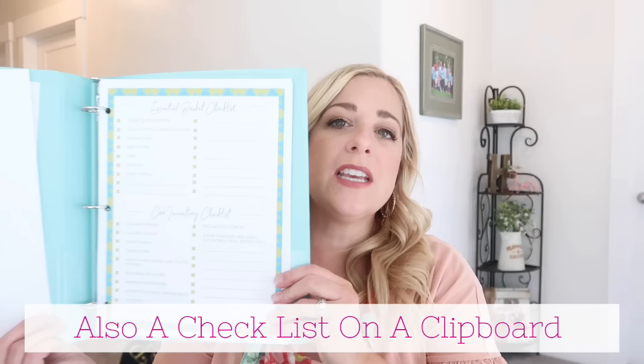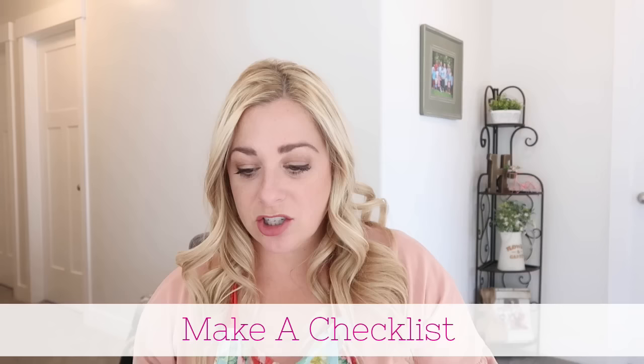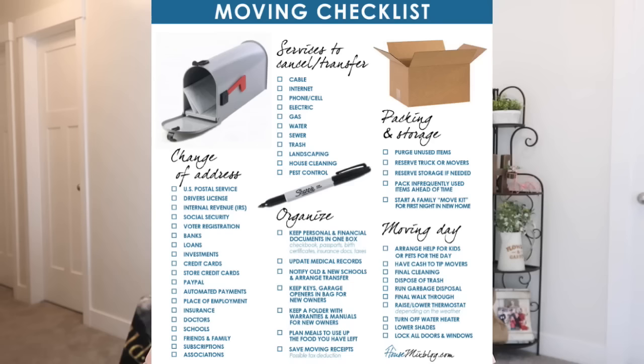Another tip I thought was handy was creating a moving binder. I found a one-inch binder we weren't using. There are great printables all over the internet and Pinterest to help keep you on track — like a change of address checklist where you contact the post office, loyalty cards, finances, insurance, utilities, medical, schools, online sites, and driver's license. The work is done for you, which is awesome, and I found reminders for contacts I hadn't even thought of.